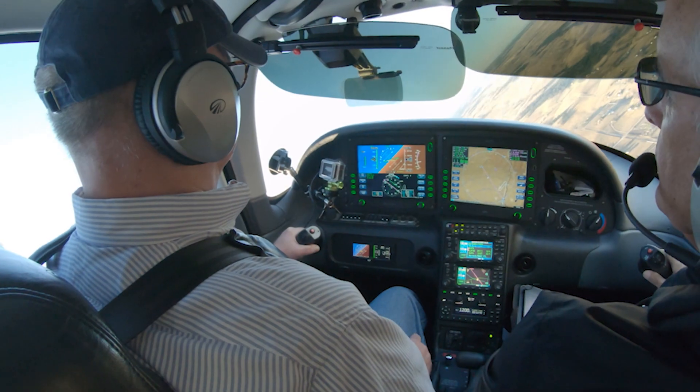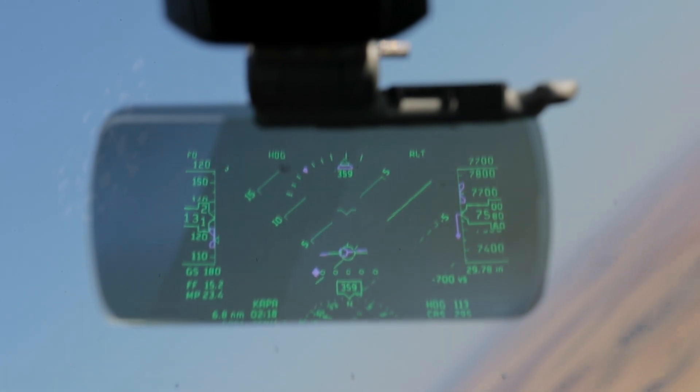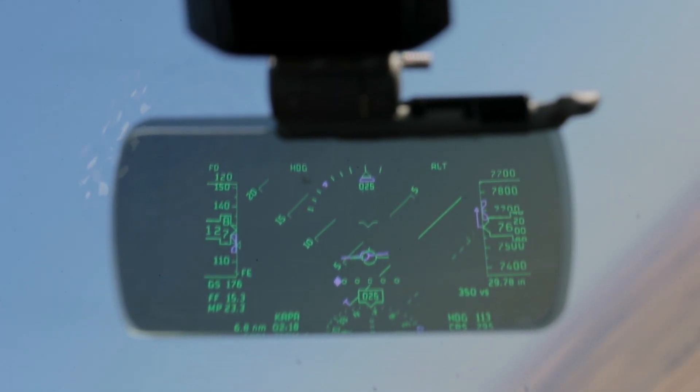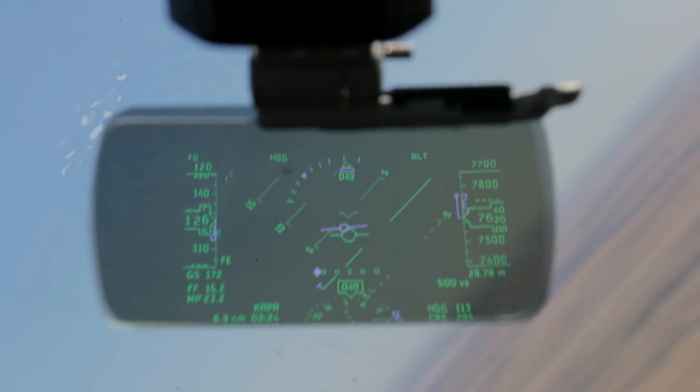The marker is great for holding altitude in steep turns — just keep the marker over the queue and you won't lose or gain altitude. On instrument approaches, the enunciator at top left shows when the nav information is coupled, and CDI and glide slope information comes alive.